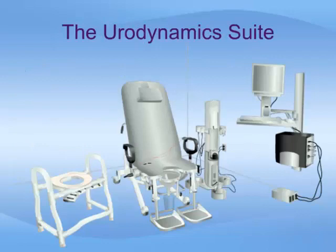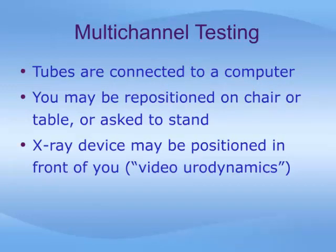This photograph shows a typical urodynamic suite. There are many different setups available. Once the catheters are positioned, they are connected to a computer which records the pressures in your bladder and plots out a graph. You may then be repositioned on the chair or table, or you may be asked to stand. If you are having a video urodynamic study, an x-ray machine will be positioned in front of your bladder.